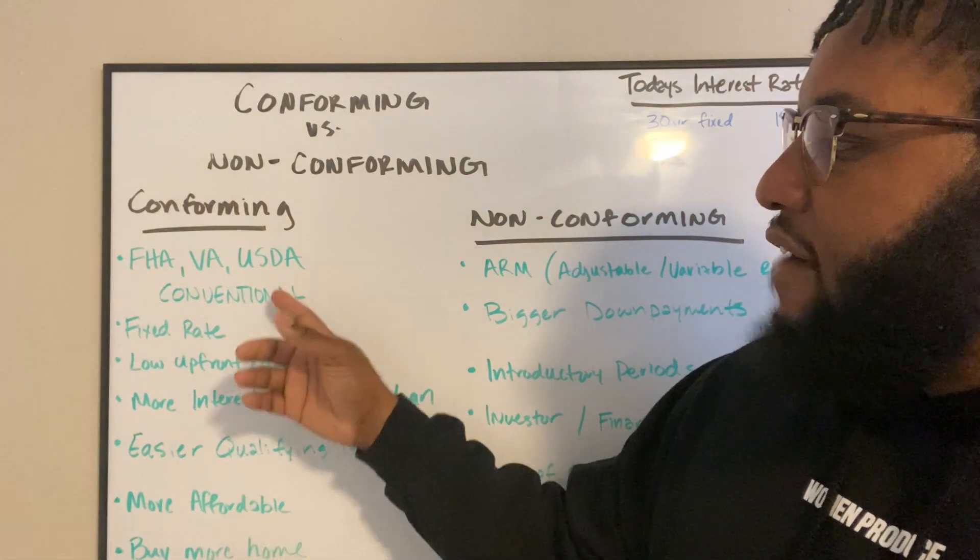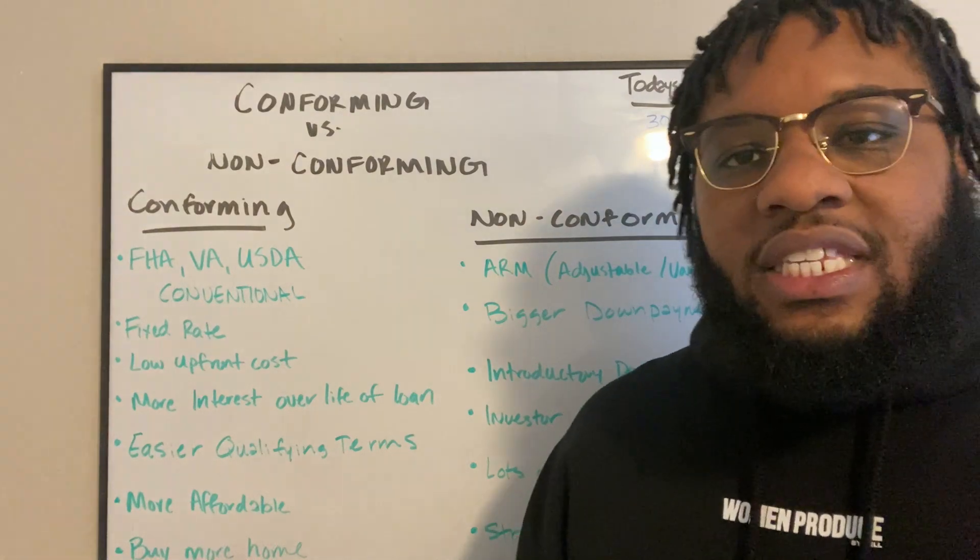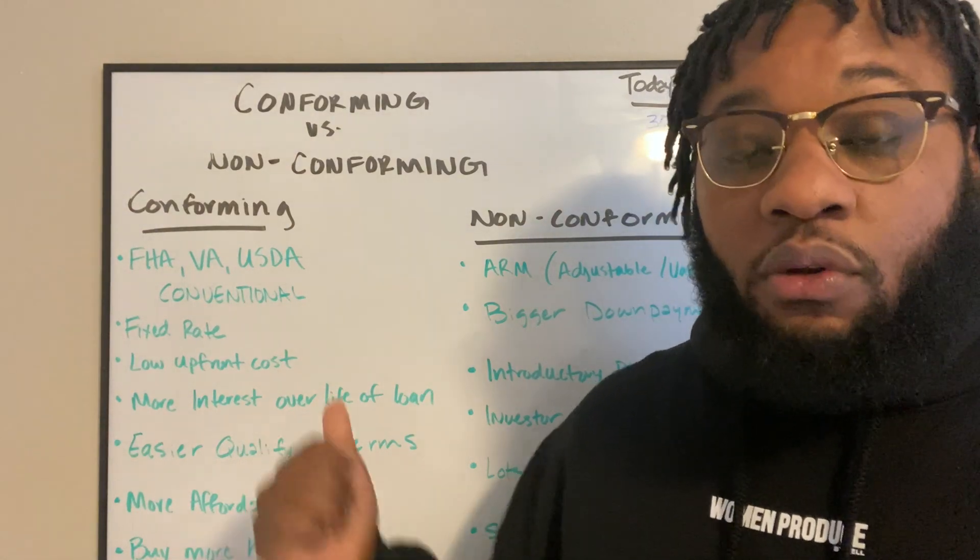These are where you find your VA, FHA, USDA, and some type of fixed-rate conventional loans.